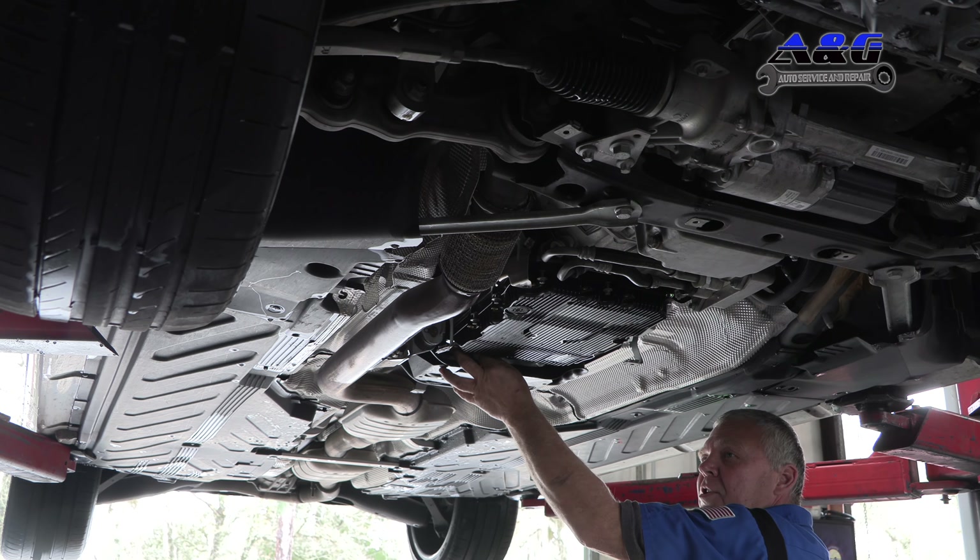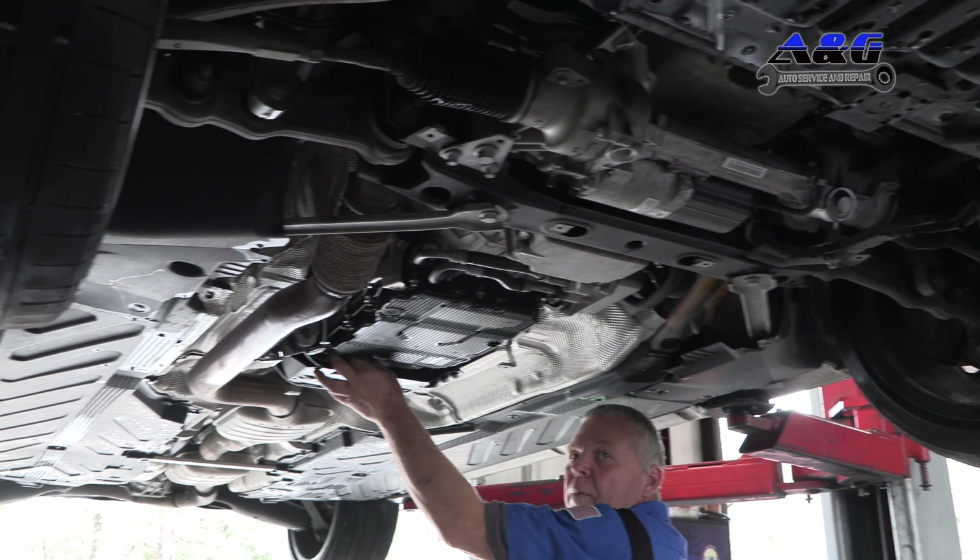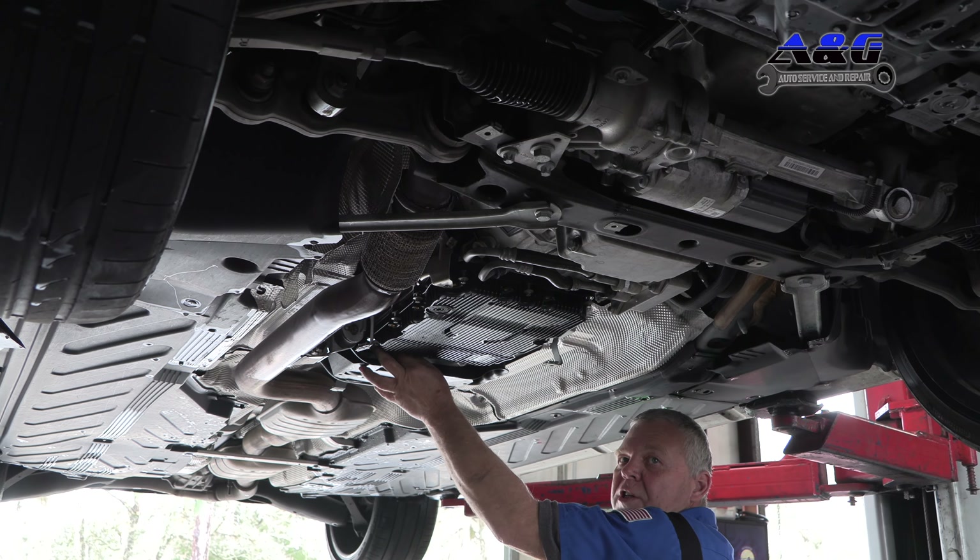Just a transmission service and an oil change for this one — pretty basic. But these services are essential for the lifeblood of the vehicle.